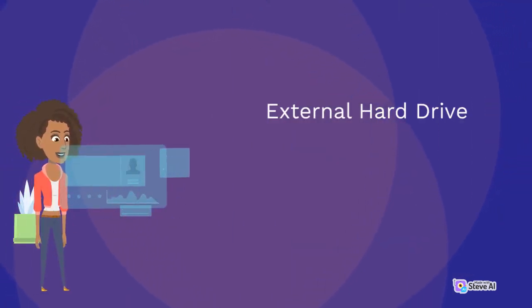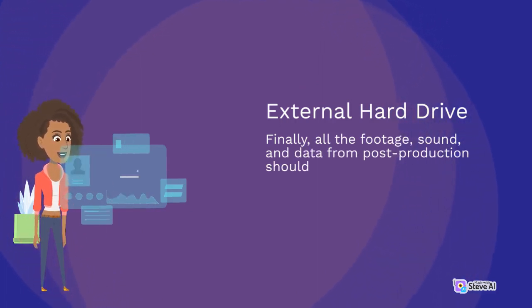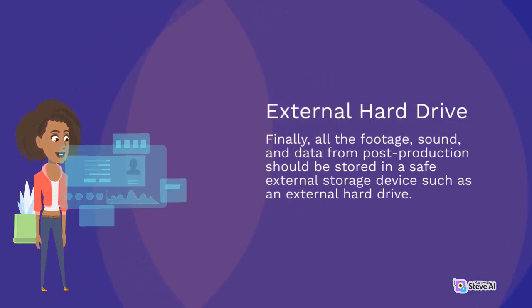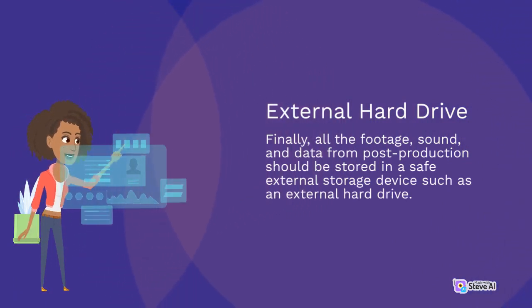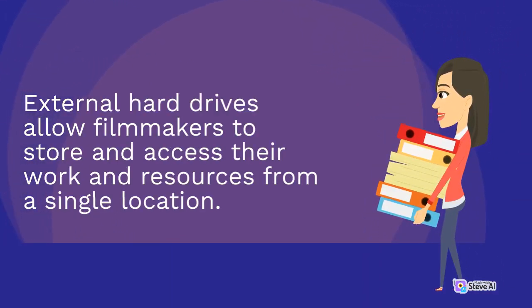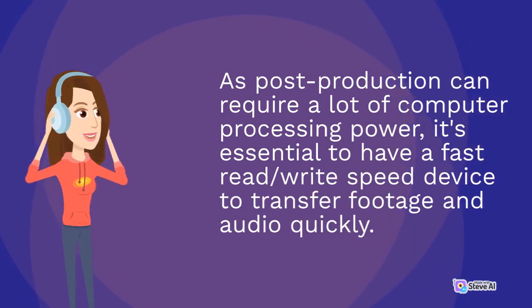Finally, all the footage, sound, and data from post-production should be stored in a safe external storage device such as an external hard drive. External hard drives allow filmmakers to store and access their work and resources from a single location. As post-production can require a lot of computer processing power, it's essential to have a fast read/write speed device to transfer footage and audio quickly.